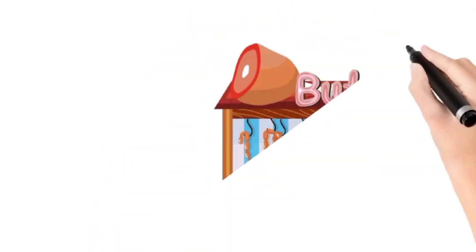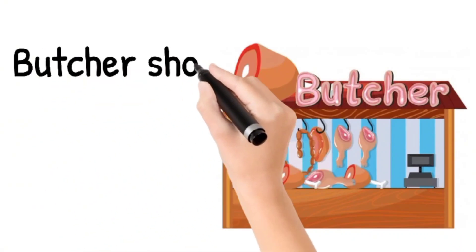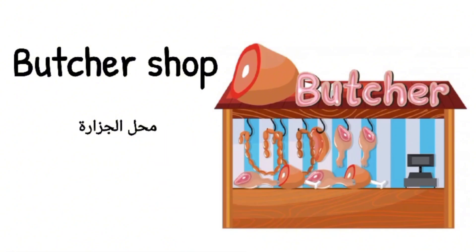Welcome to how to pronounce it. Today we have a new word. Today's word is butcher shop, butcher shop, butcher shop.